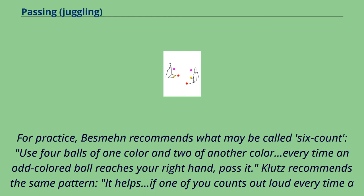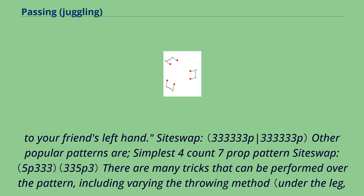Klutz recommends the same pattern. It helps if one of you counts out loud every time a toss leaves your right hand. On a prearranged number — say three, six beats — instead of tossing across to your own left hand, throw your bag over to your friend's left hand.